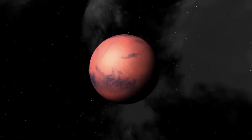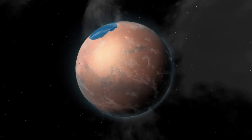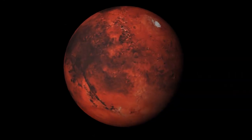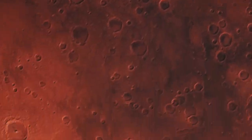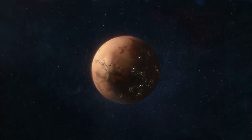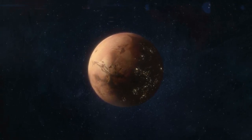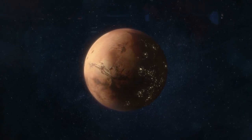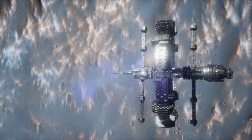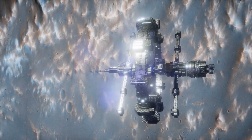But despite these challenges, there are also many exciting opportunities and benefits of terraforming Mars. Imagine being able to walk on the surface of another world, breathing the air, feeling the sun, and seeing the stars. Imagine being able to explore the ancient history and mysteries of Mars, and discover new forms of life or evidence of past civilizations. Imagine being able to create a new home for humanity — a second Earth, a backup plan in case of a global catastrophe.